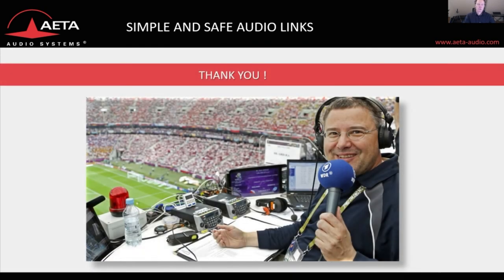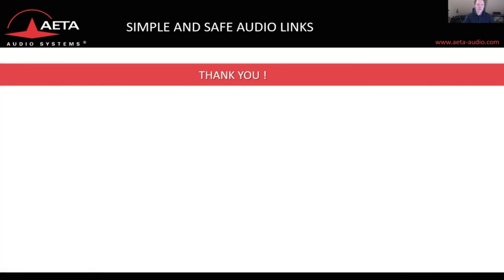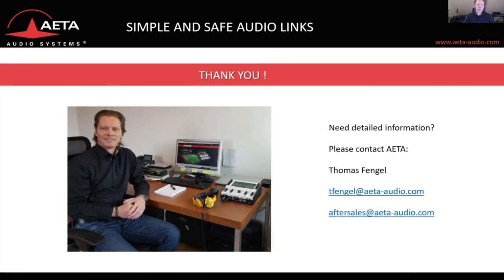We are now at the end of this short update. Thank you for attending this session. If you need detailed information, please contact AETA or write an email to me at tfangle@aeta-audio.com. I hope to see you soon again in person — please stay safe. Thank you and bye bye.